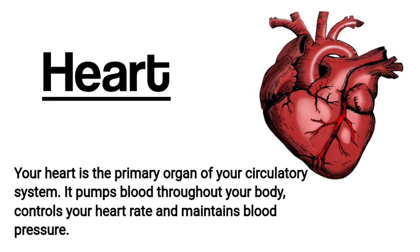Heart. Your heart is the primary organ of your circulatory system. It pumps blood throughout your body, controls your heart rate, and maintains blood pressure.